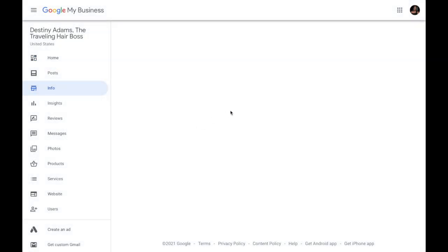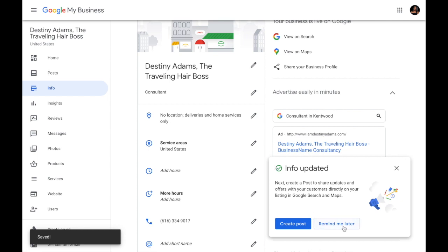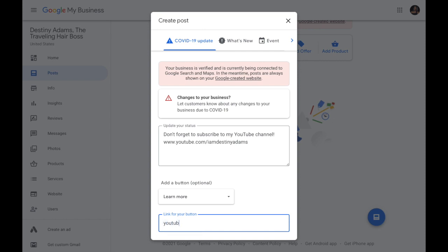We're going to go ahead and continue. We'll add some attributes — we're a Black-owned business and also identify as woman-led. Then we're going to create our first post, letting people know they can go ahead and subscribe to my YouTube channel. Once that's all typed out, we're going to publish this post. That way, when people search me, they'll be able to see that I'm active and can click the link to be directed right to my channel.